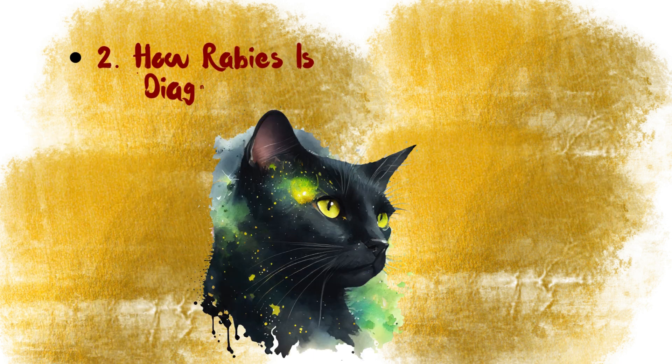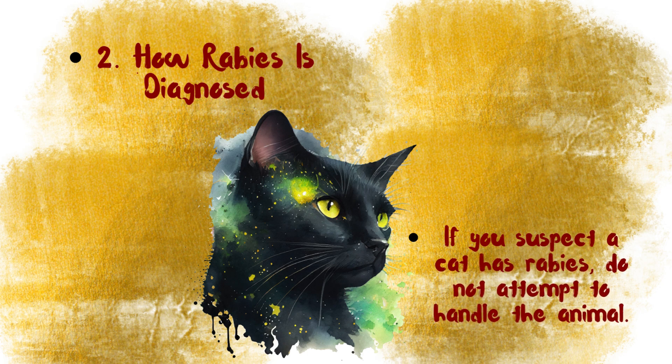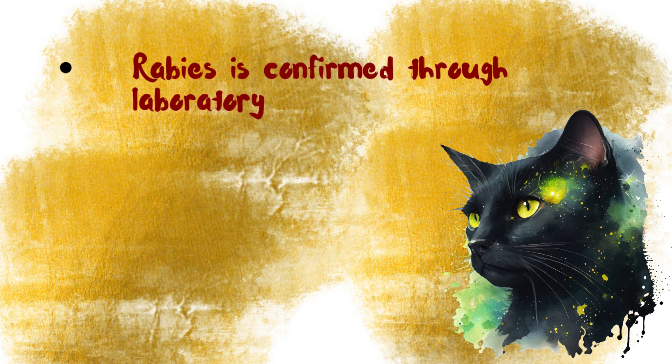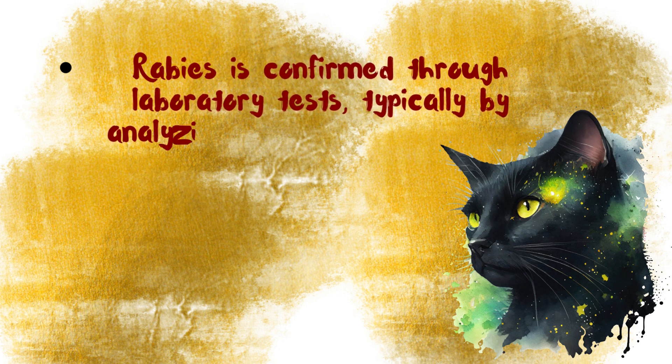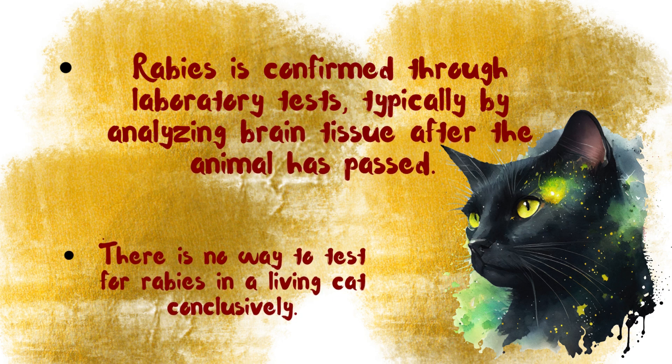How Rabies is diagnosed: If you suspect a cat has Rabies, do not attempt to handle the animal. Rabies is confirmed through laboratory tests, typically by analysing brain tissue after the animal has passed. There is no way to test for Rabies in a living cat conclusively.